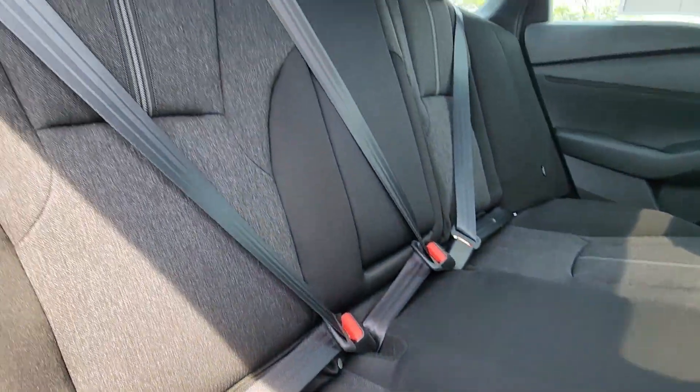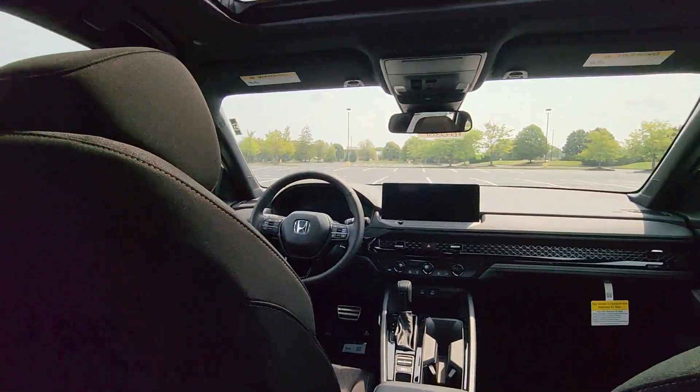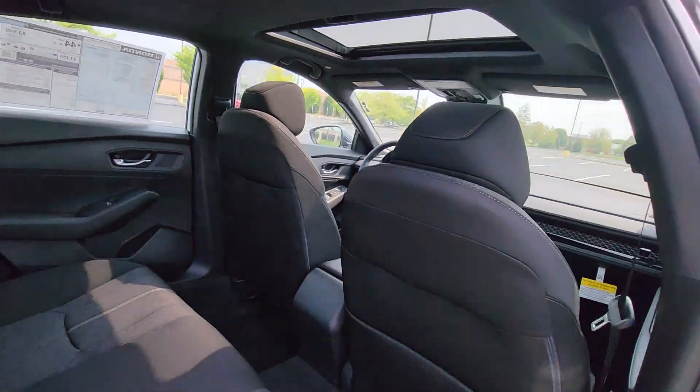Power driver's seat, pass-through rear seat, gasoline electric hybrid, Bluetooth, brake assist, keyless start, rear spoiler.